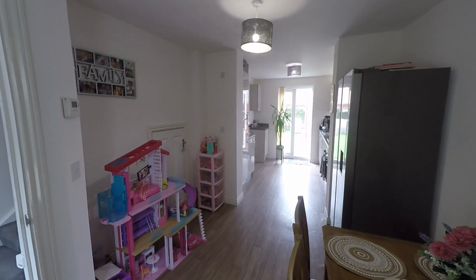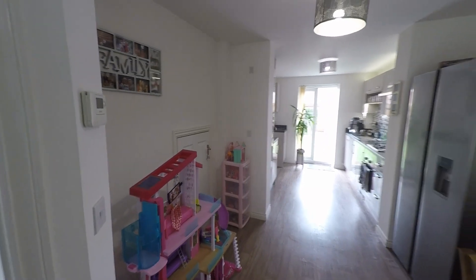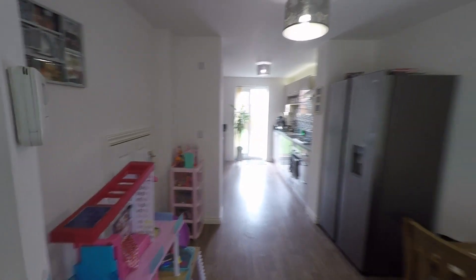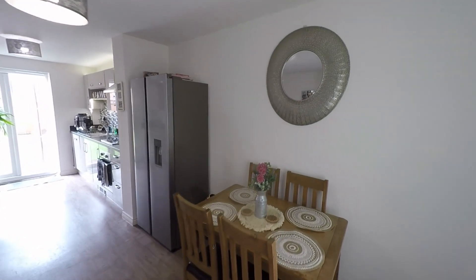Welcome to this video tour of this spacious and immaculately well-presented three-bedroom, three-storey townhouse situated within a sought-after residential area and an extremely convenient location here within Newport.